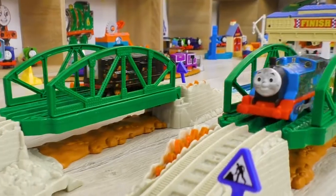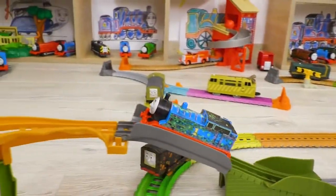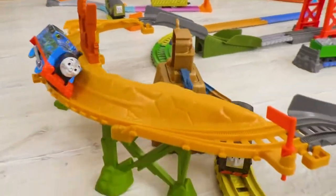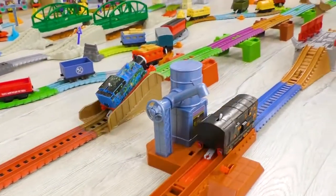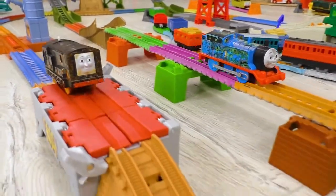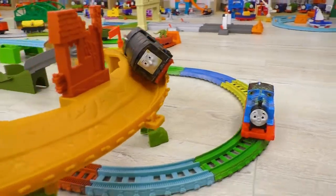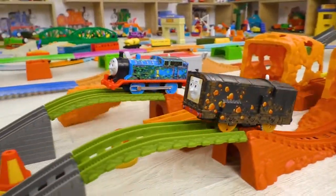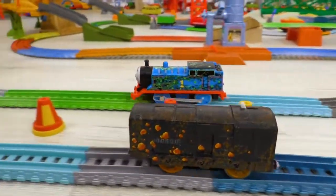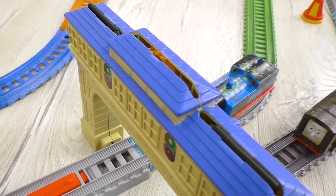And now we'll find out who is faster — Thomas or Diesel? There's quite a challenging track ahead of them, full of obstacles and twists. Go, Thomas, go! Push it! Come on! Diesel is not going to give up. Both of the engines are going buffer to buffer. Yay! Thomas is first! Great!